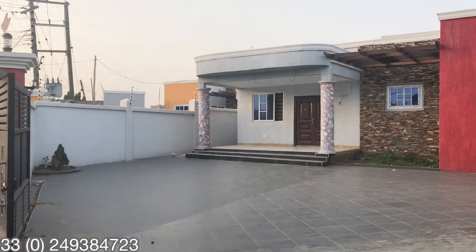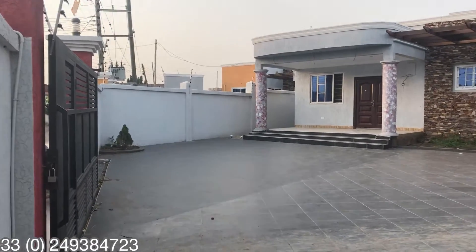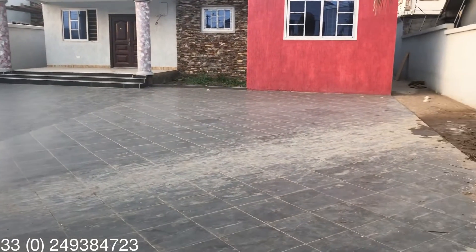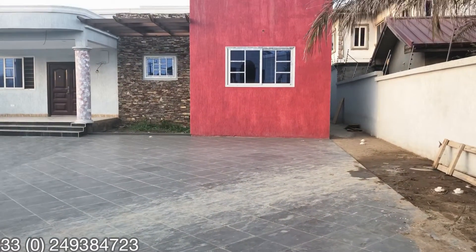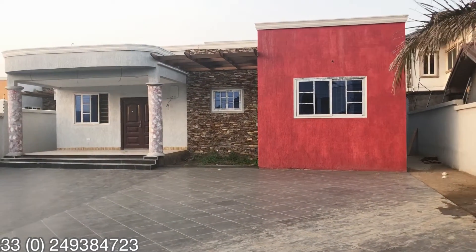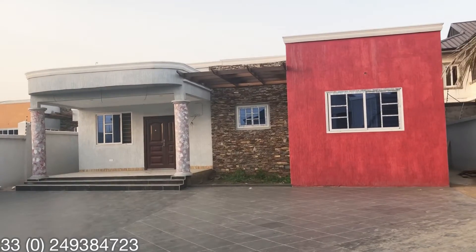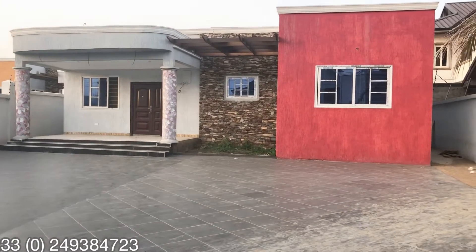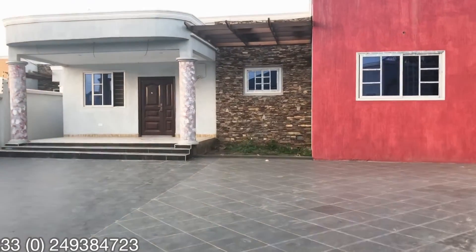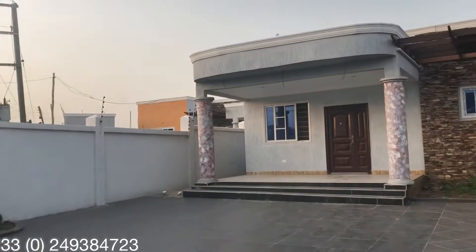Inside this living room for self — so this is the compound, very spacious compound, big parking space. You can even use it as a swimming pool. Very good location. Land size is 80 by 100 feet. So I'm putting you right in there so you have a very great look at it.